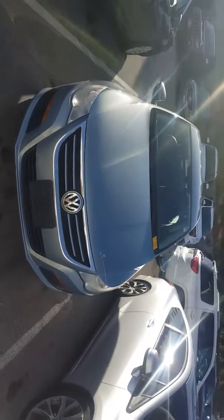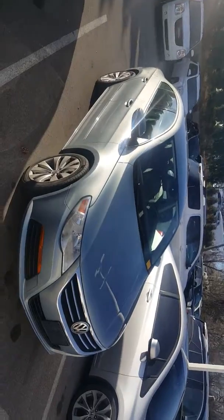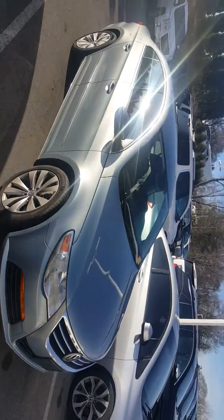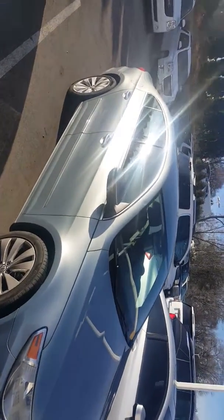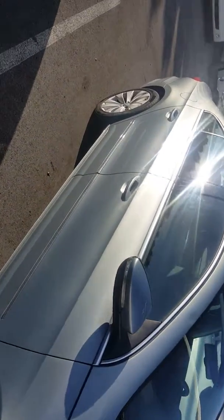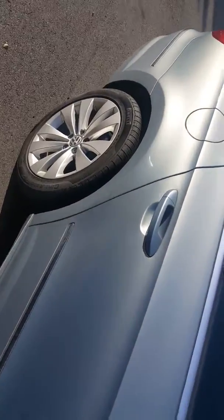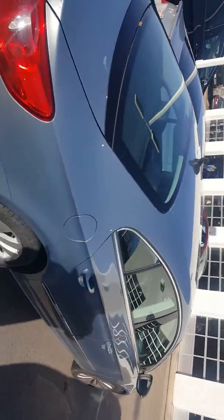Hello, Greg Prince here at Boucher Buick GMC in Waukesha, Wisconsin, where we ride with you every single mile. You're looking at a 2011 Volkswagen CC in a kind of silver-blue metallic. Very nice looking vehicle, fresh trade-in with Pirelli tires. This vehicle will be going through our safety inspection — over 172 points.